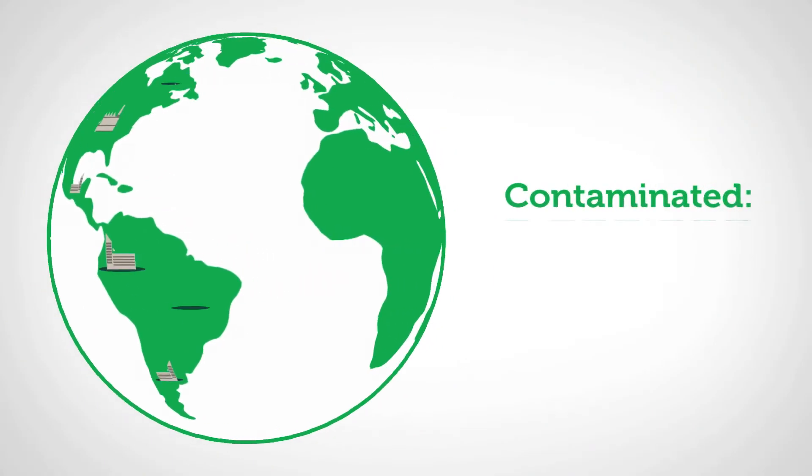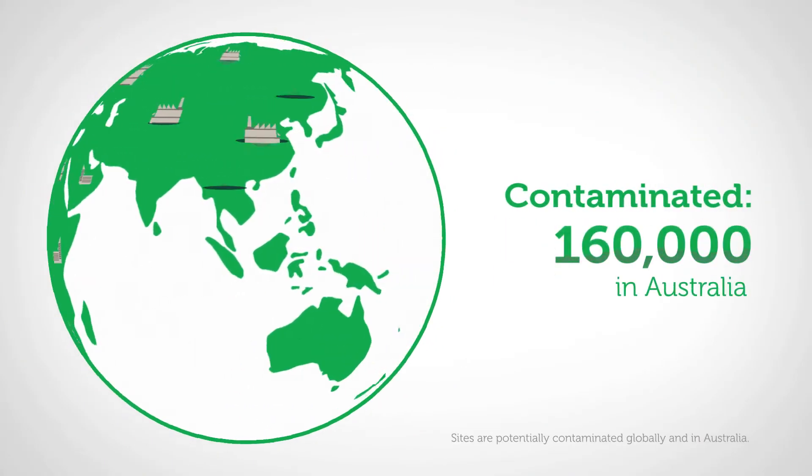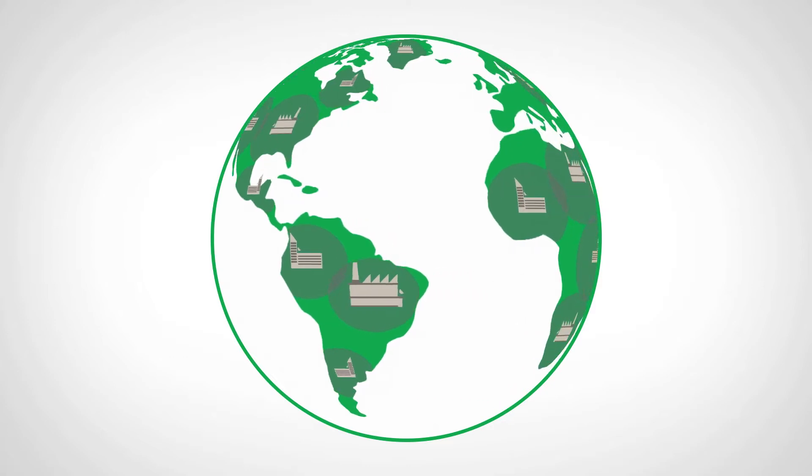One of the benefits of CRC Care's work is that contaminated land can be used once again beneficially by the wider community or by developers. With over 5 million contaminated sites globally, and over 160,000 here in Australia, our work helps unlock the potential of productive rural and urban land polluted through past industrial practices.